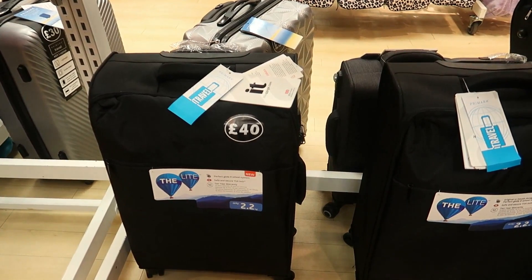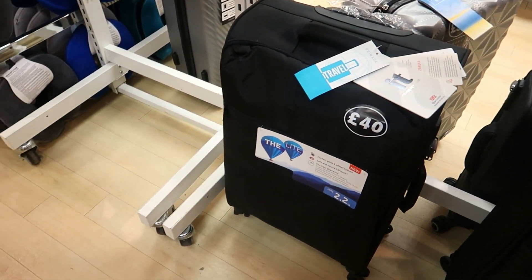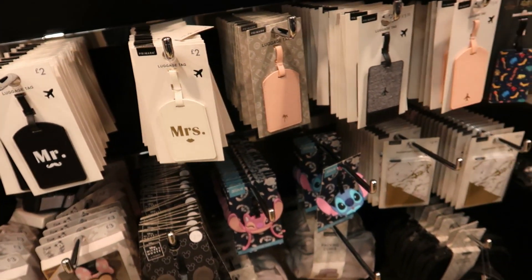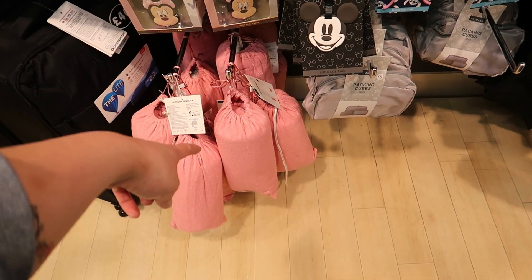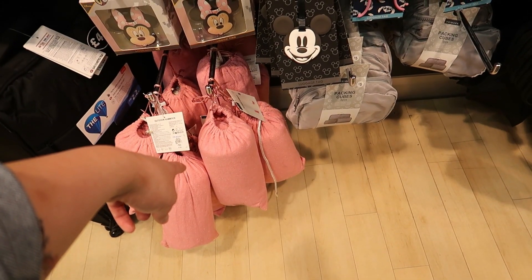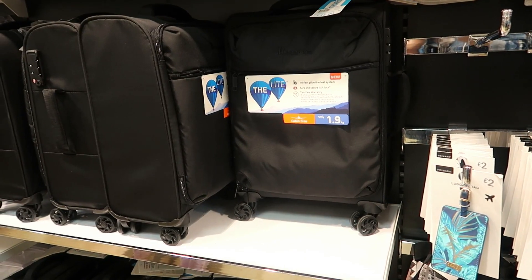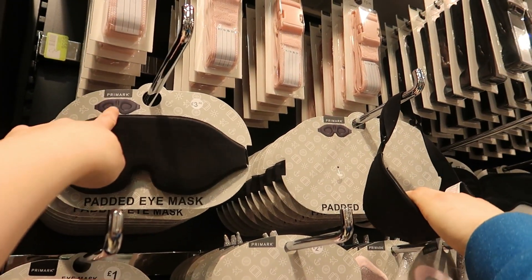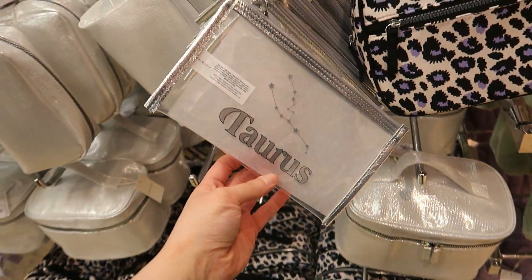Bigger suitcases — supposed to be lighter to carry — £40. Hopefully we'll be able to travel this year. There are luggage tags — Mr and Mrs ones, Stitch, Mickey Mouse, Mini Mouse. Outdoor hammock. Packing cubes. Eye masks. Smaller suitcases at 1.9 kilograms cabin size. Padded eye masks. Star sign little see-through bags and ones with initials.